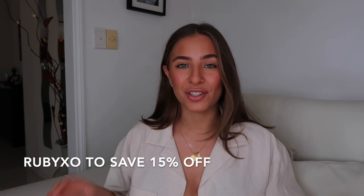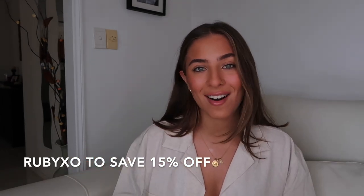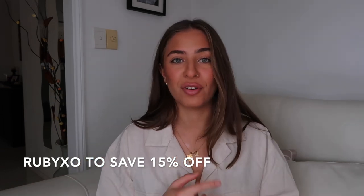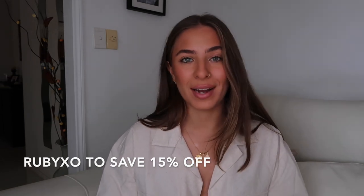Hi guys, welcome back to my channel, my name is Ruby. Today I'm going to be showing you my top favorite pieces from White Fox Boutique this month. As always, I have a discount code for you guys — it's rubyxo to save 15% off. White Fox offers Afterpay on all Australian, US and New Zealand orders, and express worldwide shipping. We've got clubbing pieces, euro summer pieces, winter pieces — we literally have everything in this haul.